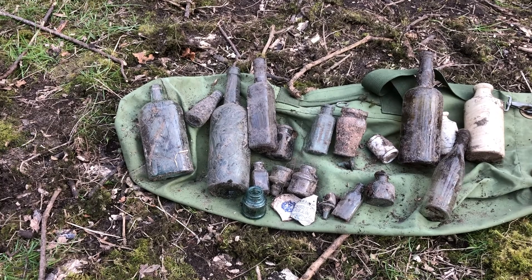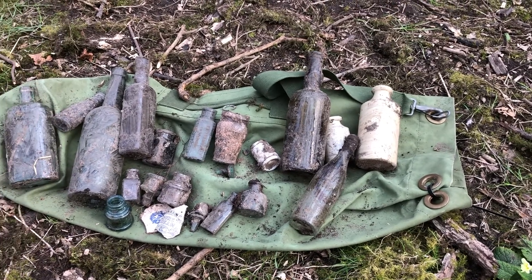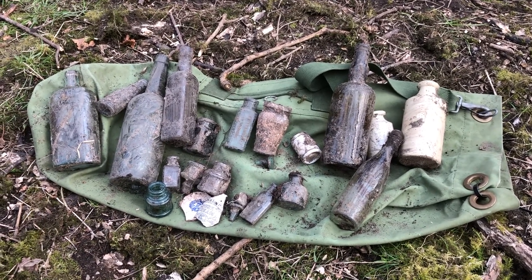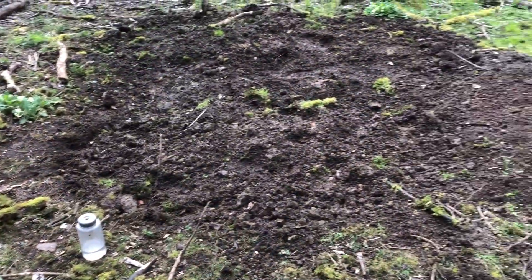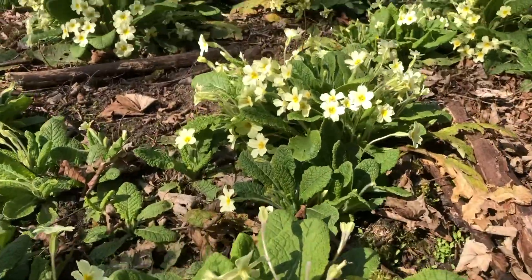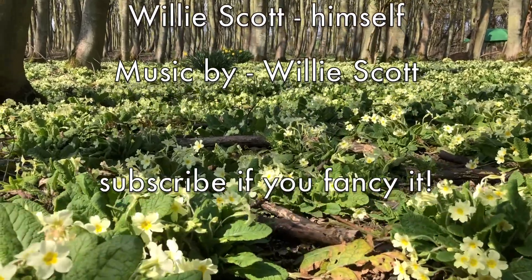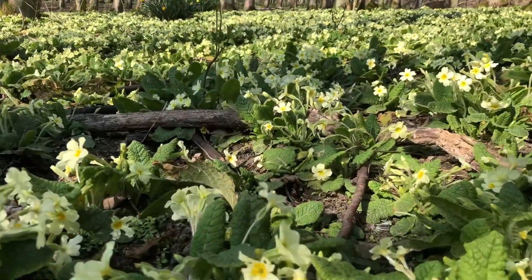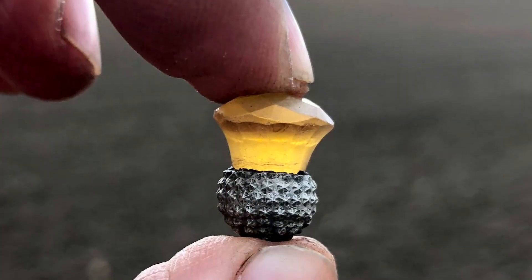And that is a wrap — that's all I found today. Not a great day, but I really enjoyed it. Got some exercise, a couple of bits will be coming home. And that's why they call it bottle digging and not finding loads of bottles. Thanks for watching Dirty Secrets of Scotland, episode four. Look how dirty my hands are! Now I've just got to fill in this enormous hole, and then time to go home.